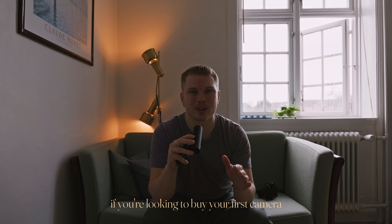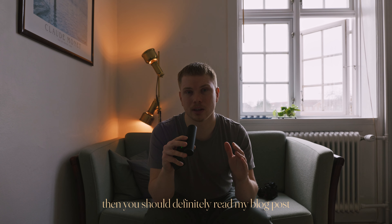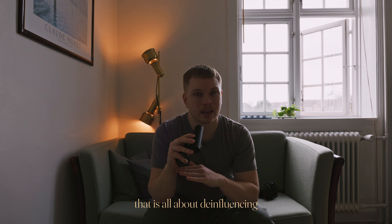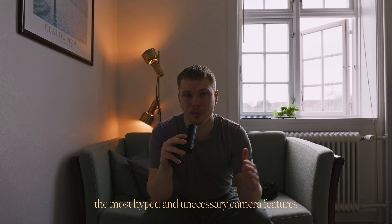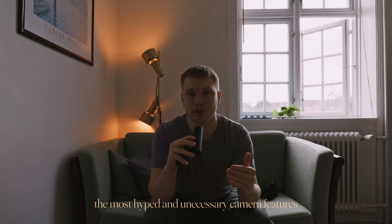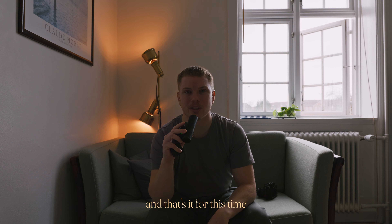And a quick self-plug — if you're looking to buy your first camera, especially as a hobbyist, then you should definitely read my blog post. It's all about de-influencing the most hyped and unnecessary camera features that camera companies try to sell you these days. And that's it for this time. Ciao.